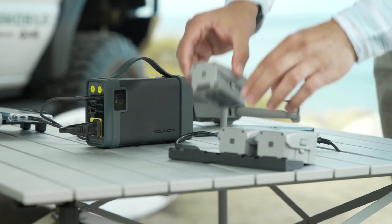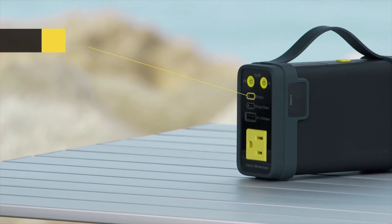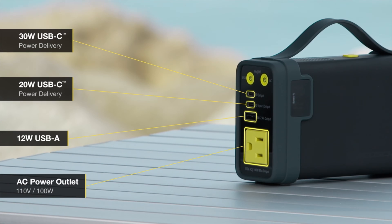It has multiple power ports to charge several devices at once, including a USB-C 30-watt power delivery input and output, a USB-C 20-watt power delivery output, a USB-A 12-watt output, and a 110-volt,